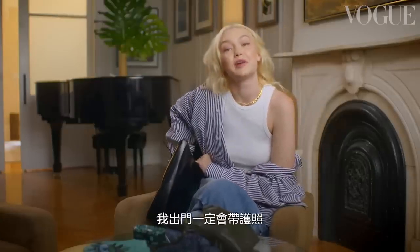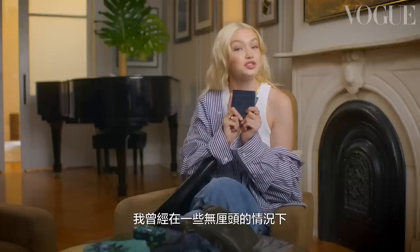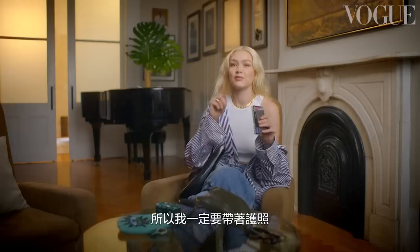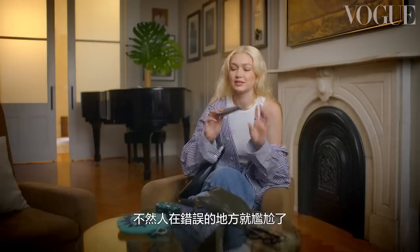I always travel with my passport and my wallet, but my passport is always on me because I've been in very random situations where someone calls and tells me I need to go to the airport immediately. There's probably been a few crazy places I've had to go on the spot, but I'm usually between the city and my farmhouse. So that's why the passport needs to come with me — because if I'm in the wrong place, it doesn't go well.